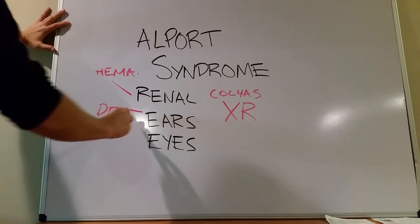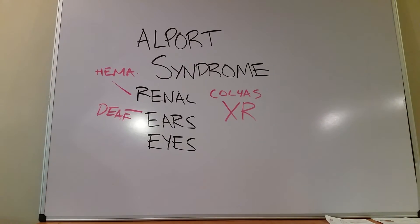The classic boards setup is going to be a young male — because it's X-linked recessive — who comes into your clinic complaining of blood in his urine and deafness or decreased hearing. That's the classic presentation to recognize Alport syndrome.